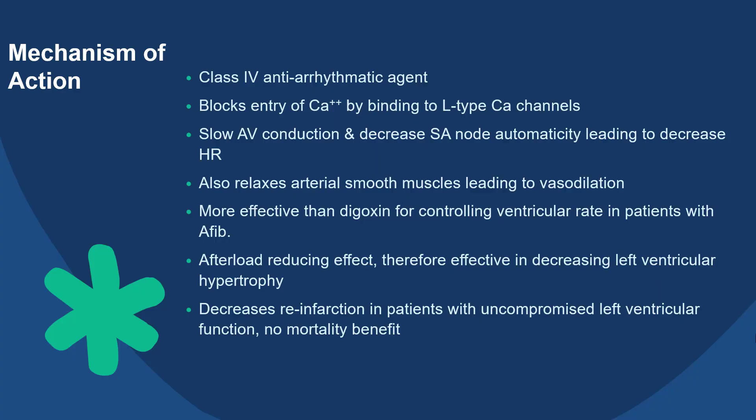Verapamil belongs to class 4 antiarrhythmic agents. It blocks entry of calcium by binding to L-type calcium channels of cardiomyocytes as well as vascular smooth muscle cells. There is slow AV conduction and decreased SA node automaticity, leading to decreased heart rate. It also relaxes arterial smooth muscles, leading to vasodilation. However, it is worth noting that verapamil has higher selectivity for cardiac cardiomyocytes as opposed to smooth muscles, and therefore causes less vasodilation. Some studies have also shown that it can be more effective than digoxin for controlling ventricular rates in patients with AFib.